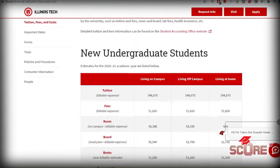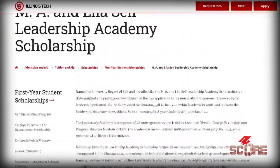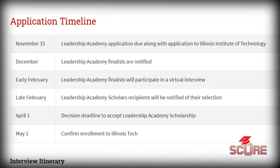Tuition for IIT is just under $50,000 a year, which might sound a little expensive, but they provide a lot of financial aid. In fact, it's possible for your tuition to be cut in half. There is even a full tuition scholarship at IIT. We have a very competitive full tuition scholarship that international students may apply to now — it's called the Leadership Academy. The deadline to apply is November 15th. Last year there were 10 spots available, but they only gave it out to four people, so it is very competitive. If you want the best shot at this scholarship, you need to start your preparation now.